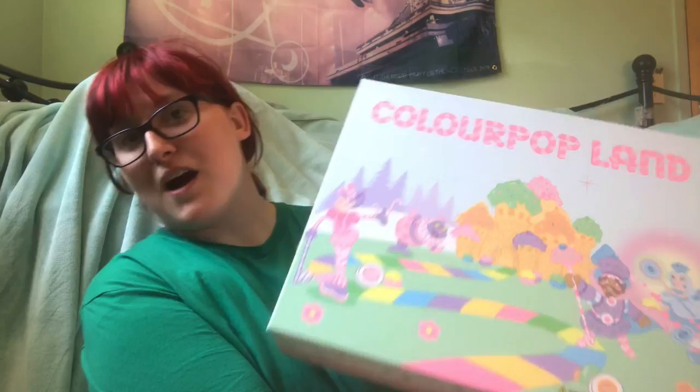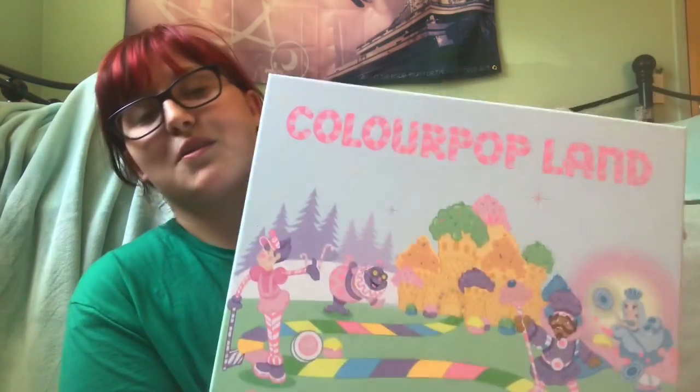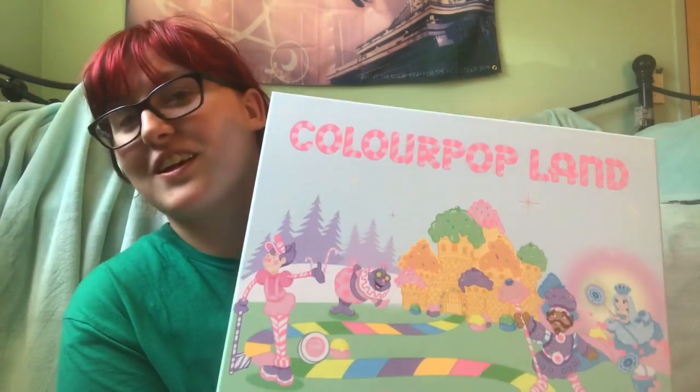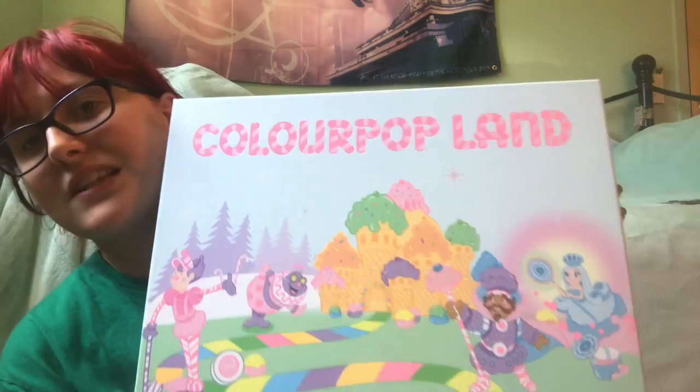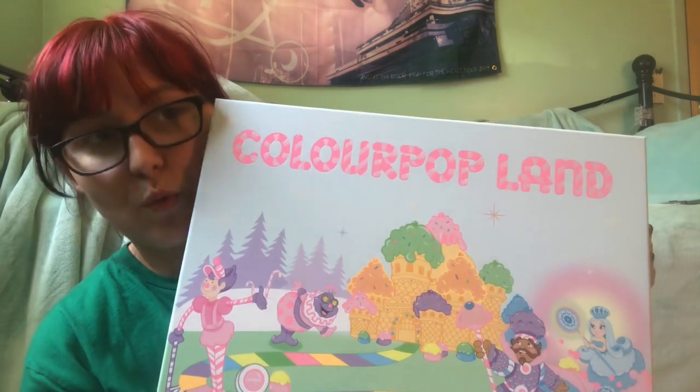Hi guys, welcome back to my channel. Z here. I am on the floor because I have a giant package that was delivered today and I needed the giant floor space for this package. If you guys didn't know, Colourpop and Candyland collabed and I am super excited. Colourpop is one of my favorite makeup brands, but also Candyland has been my most favorite board game in the whole world.